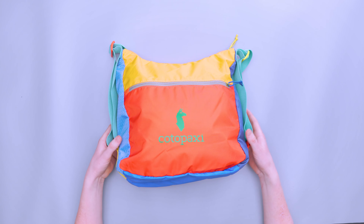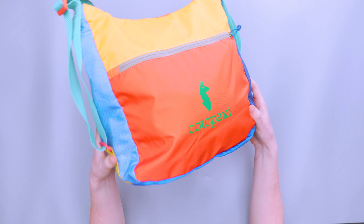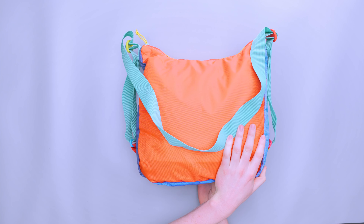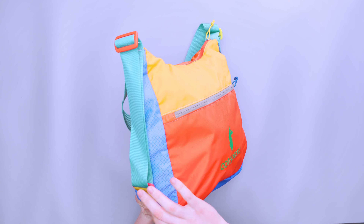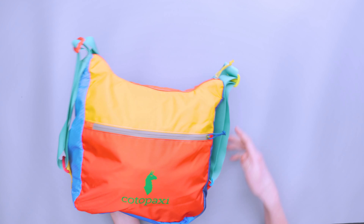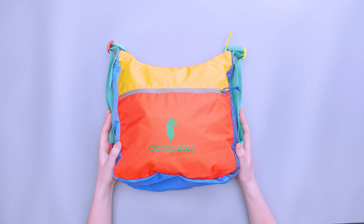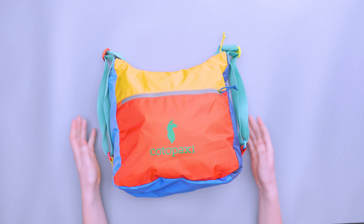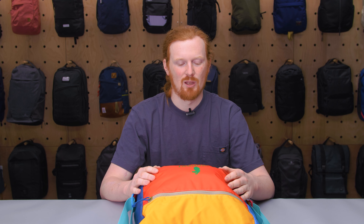Kicking things off with the exterior, in typical Cotopaxi fashion we have very bright colors — about six different colors on this thing — and then a big Cotopaxi logo. It's not very minimalistic, so if you're looking for a minimalistic pack this is really not for you. It's very vibrant, very colorful, very visible.